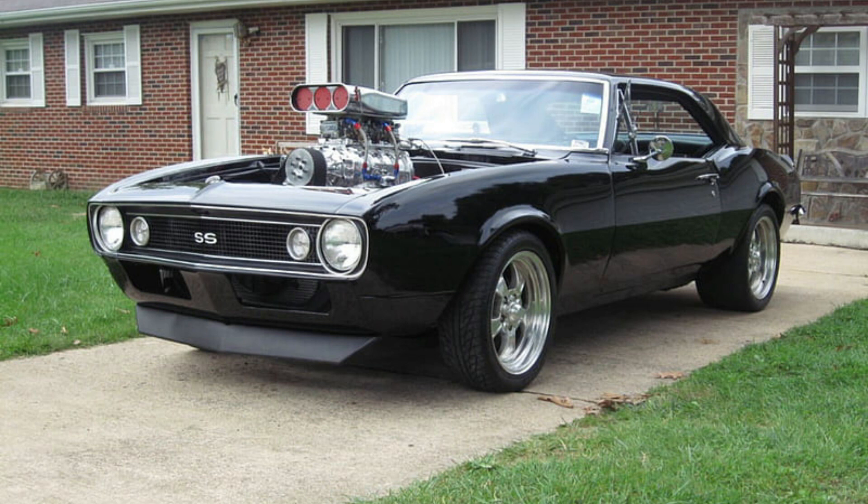They envisioned a compact, sporty car with aggressive styling and powerful performance options. The 1967 Chevrolet Camaro SS was born out of this vision.